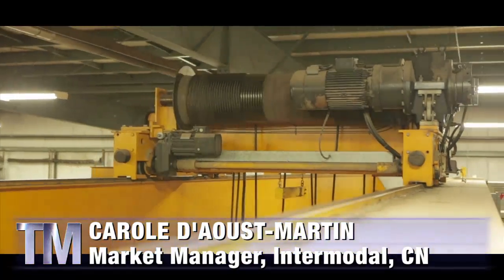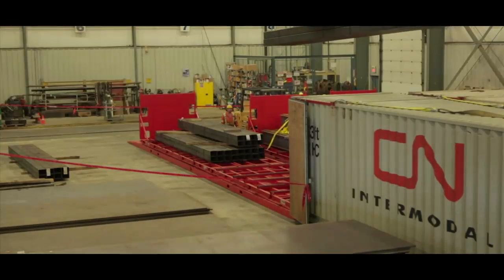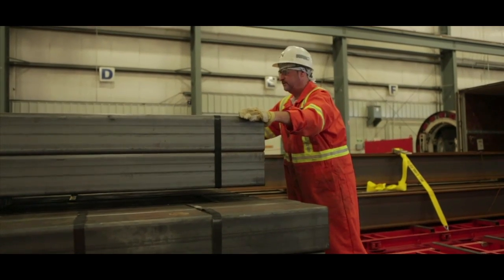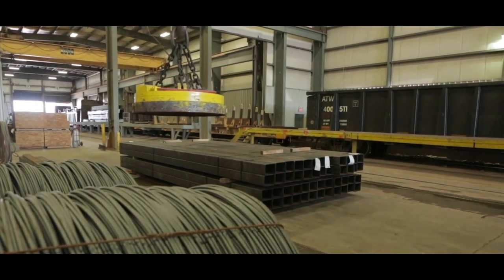We're working on a project called the mobile transportation trays. They are basically a 53-foot additional floor that can roll into a container. The purpose of that floor is to distribute the weight of heavy commodities such as steel pipes, steel coils, tubing, and conduits — put that into the container and protect our floor against that heavy load.